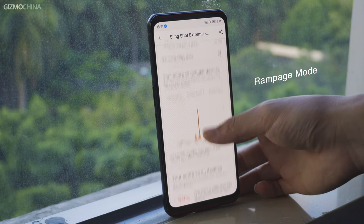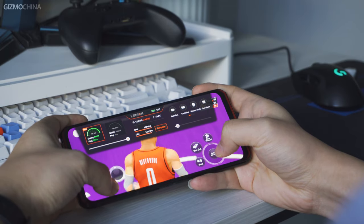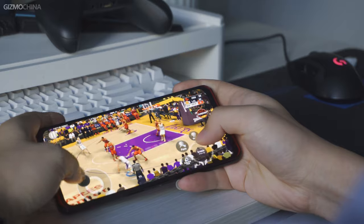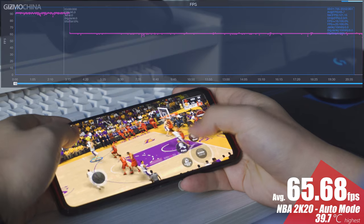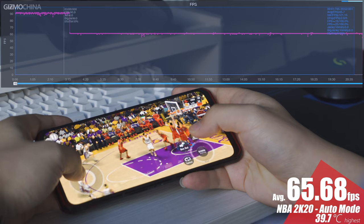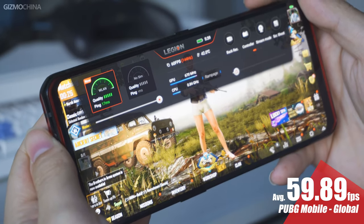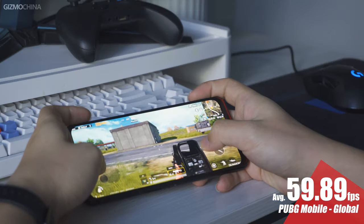In most games we could find on the Google Play Store, the phone could easily reach the best image fluency with the highest graphics. For example, in NBA 2K20, the device even reached 120fps stably when turning on rampage mode. But when we played under auto mode, the frame rate showed a stair-like drop from 120fps to 90fps, then remained stably at 60fps, while temperature was well controlled under 40 degrees Celsius. In the international version of PUBG Mobile, the phone's frame rate ran at 60fps without any jank, which was also the highest supported frame rate in the international version.